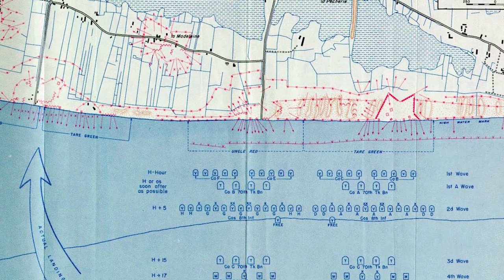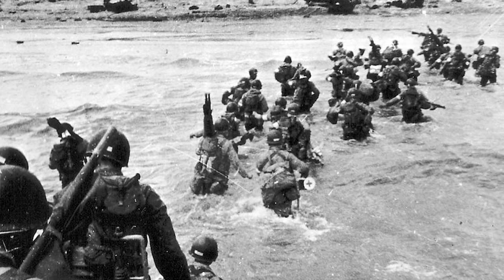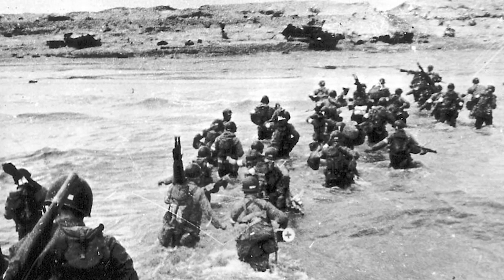Allied paratroopers were to be dropped behind enemy lines and the French resistance took its part in sabotaging the French railway network. However, because of bad weather, the ships' naval guns as well as aerial bombing planes weren't able to destroy the obstacles on the beaches. Also, many Sherman tanks that were dropped near the beaches in the water didn't manage to get on land. At Utah Beach, the US 4th Infantry Division made it ashore with fewer than 200 deadly casualties and moved inland to link up with the paratroopers.